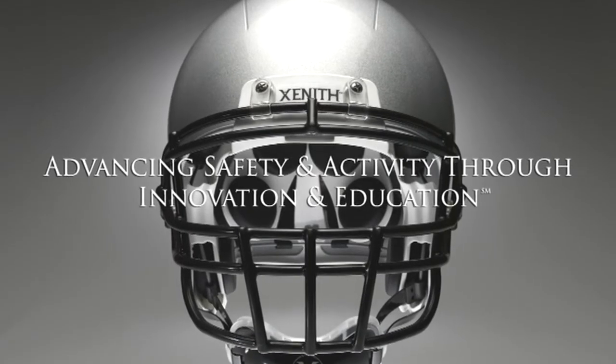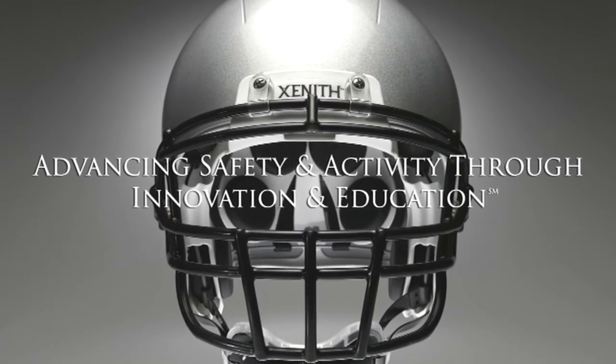Hi, I'm Vin Ferrara. I'm the founder and CEO of Zenith. Zenith was created with the goal of advancing safety and activity through innovation and education. We want to create the best products and give you the best information so you and the people you care about can be well-informed and well-equipped.